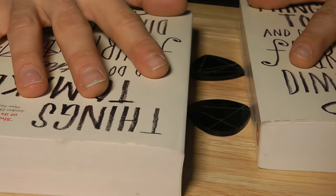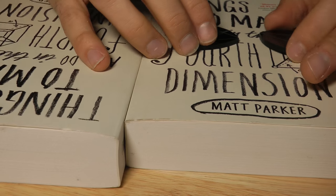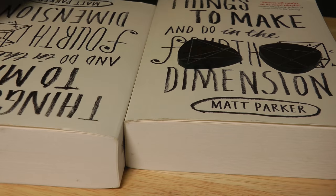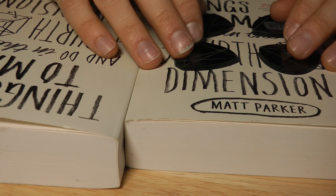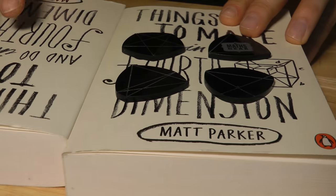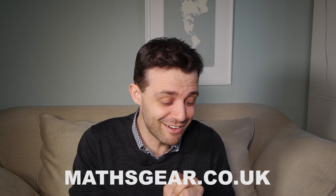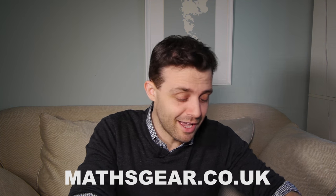Here we have a set of four shapes of constant width, and these are available from mathsgear.co.uk — which might be a website that I run. Please do buy some; my garage is full of these things and I'd like the space back, so please do go to mathsgear.co.uk and have a look.